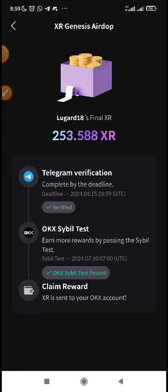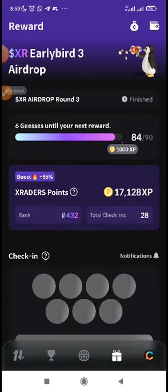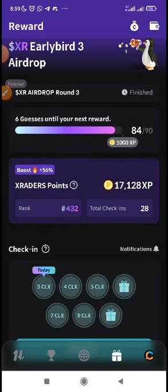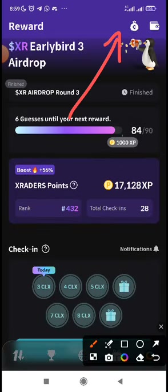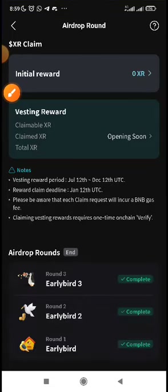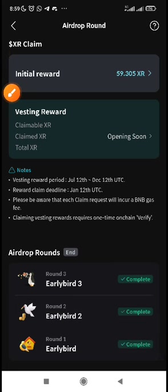For the Early Bird airdrop, if you want to claim it, go to where you check in daily. You are going to see a money bag icon at the top — click on it. It's going to show you the Early Bird rewards from round one and round two. You will see the initial reward, what you can claim, and also the vesting reward.